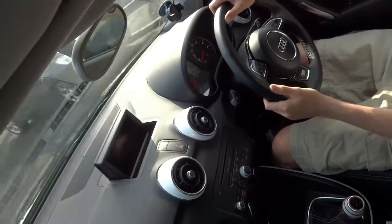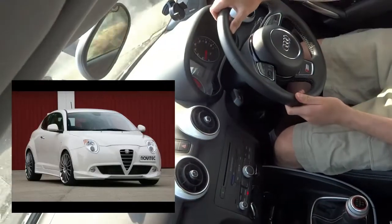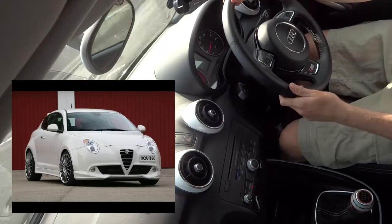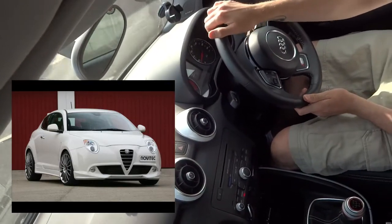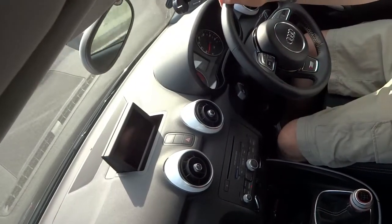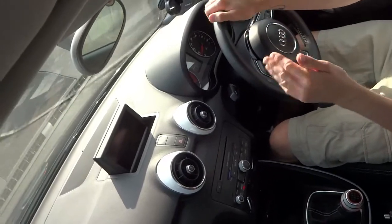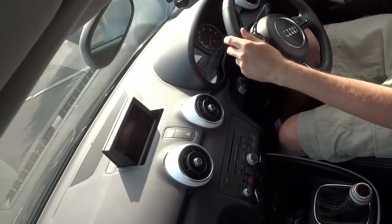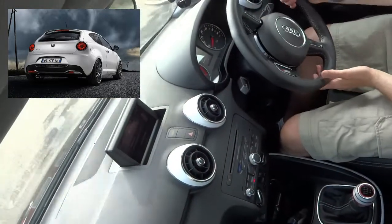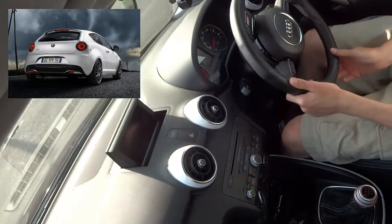I do like the Alfa Romeo Mito Cloverleaf especially — 155bhp. I would like an Alfa Mito; they really do stand out and I like the fact you've got the nice grille at the front and the number plate off to the left slightly, which just gives it a very unique look. When you see them they really do stand out for being quite unique.